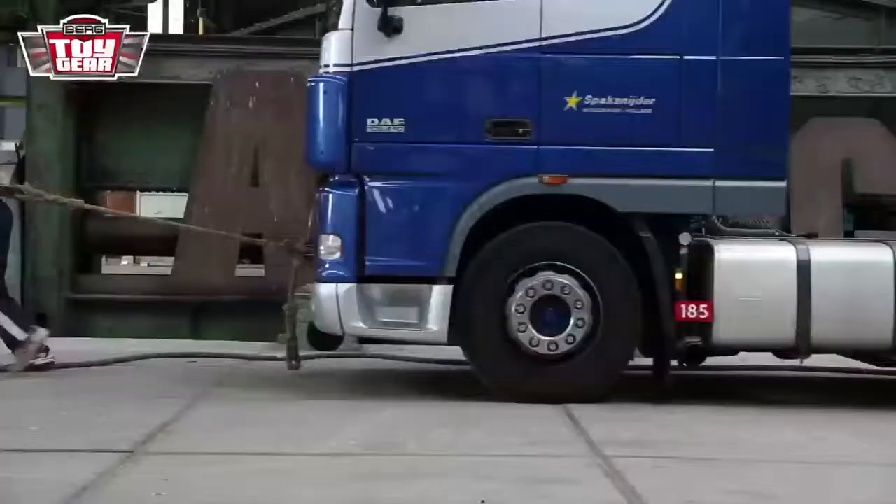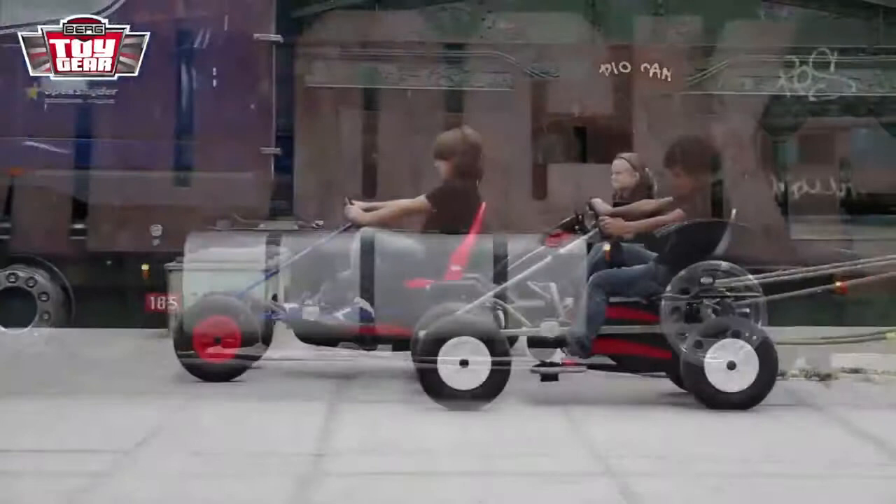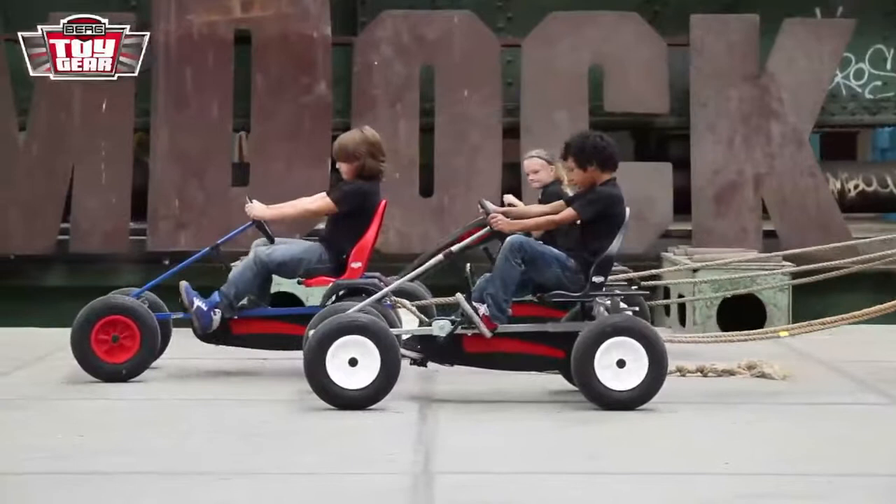One minute and three seconds. That's a respectable time for the strongest man. Jay, Max, and Jesse are going to use the Berg Extra AF Sport, the Berg Extra AF, and the Berg Basic AF for this event.